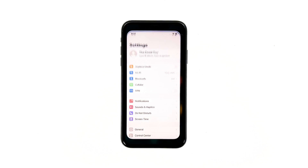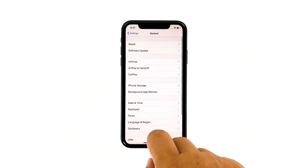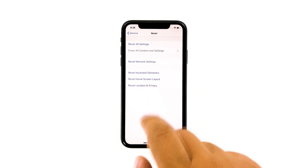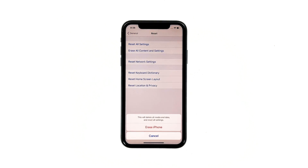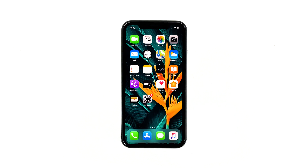From the home screen, tap Settings. Find and tap General. Scroll down to the bottom of the screen and then touch Reset. Tap Erase all contents and settings. Tap Erase now. If prompted, enter your security lock. Tap Erase iPhone at the bottom of the screen, then tap Erase iPhone again to proceed. Enter your Apple ID password and then tap Erase to proceed with the reset. Wait until your iPhone has finished the reset, and then set it up as a new device.